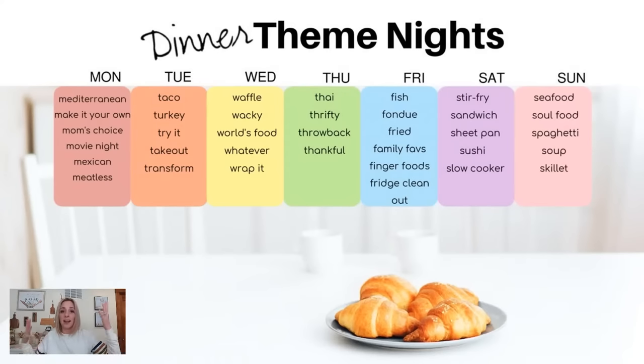You could also do Whatever Wednesday or Wrap It Wednesday, where you do different types of wraps — burritos, anything you can wrap, go for it. Thursdays could be Thai, or Thrifty — see what you can make for $5 or less. Or Throwback Thursday to one of your grandmother's favorite recipes, or try Great Depression recipes.